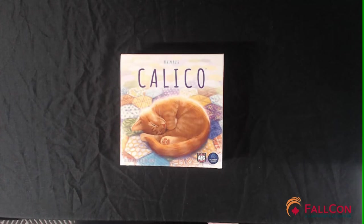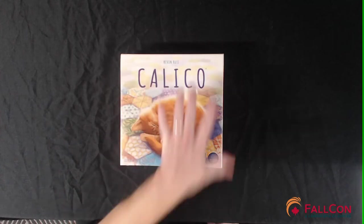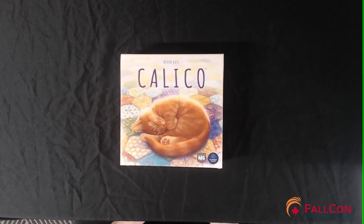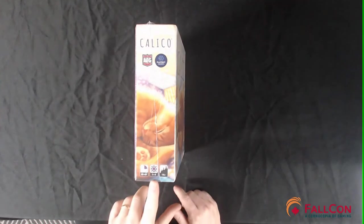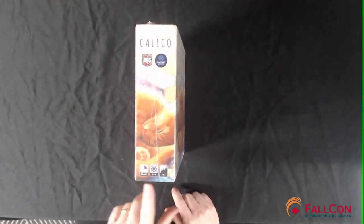Check them out at ergames.ca. Calico is designed by Kevin Russ, it was published in 2020 by Flat Out Games, and the art was done by the illustrious Beth Sobel — my apologies for any mispronunciation. According to the publisher, Calico is a game for one to four players, 30 to 45 minutes, ages 14 and up.